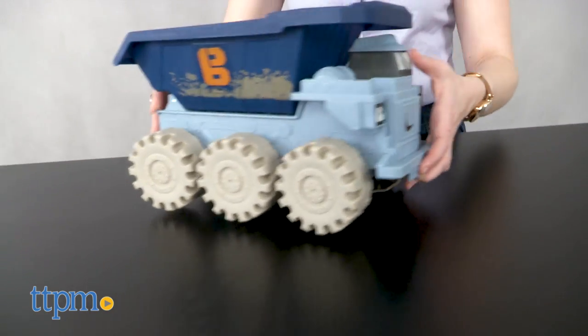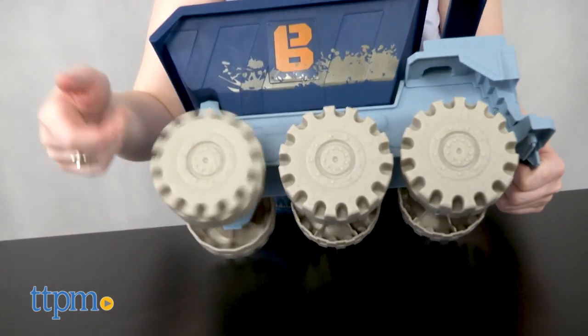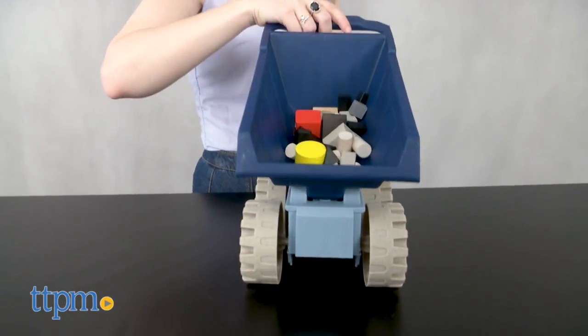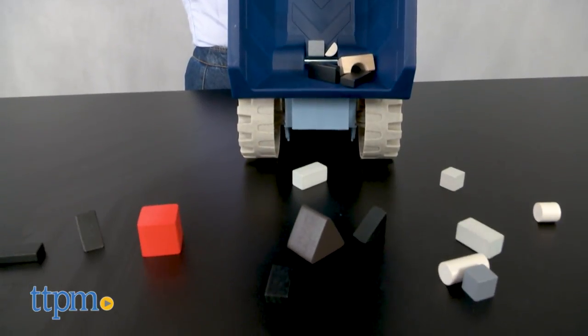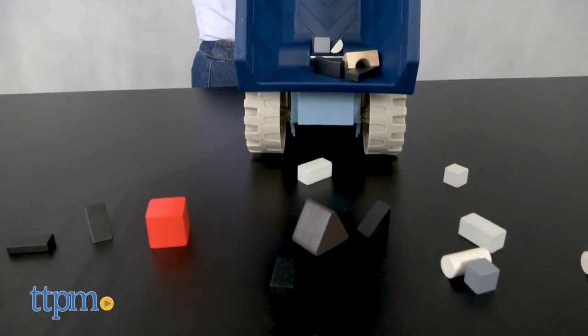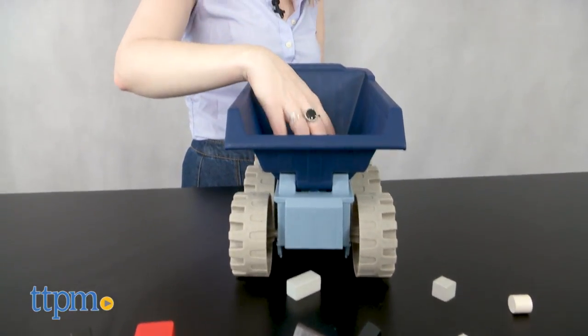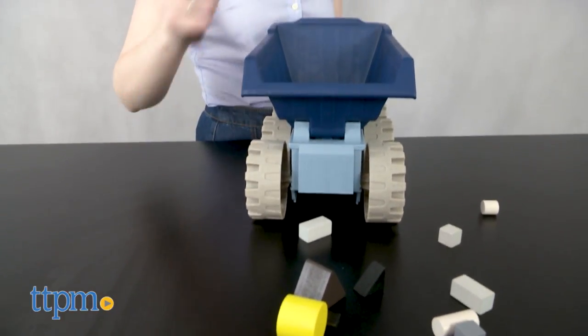He also easily tilts on his power axles for power steering, so no worries about speeding him around a quick turn. But the real highlight for kids that love their trucks is going to be the Mega-sized Big Dump Bucket, which is great for dumping action. Simply fill Thud's bucket up and then tilt it over to unload.